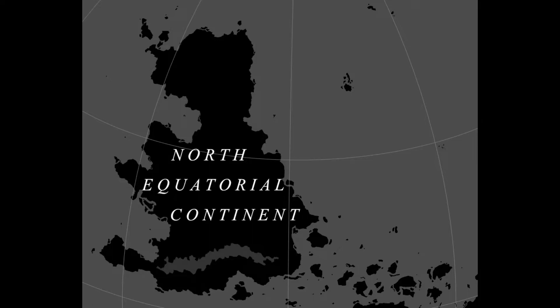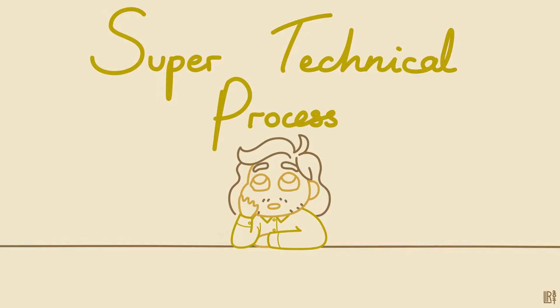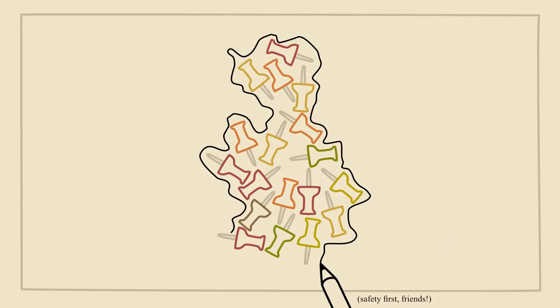The North Equatorial continent's vague resemblance to Britain isn't intentional, by the way. These landforms were partly shaped by the super technical process of scattering some pins on my page and drawing a wiggly line around them.